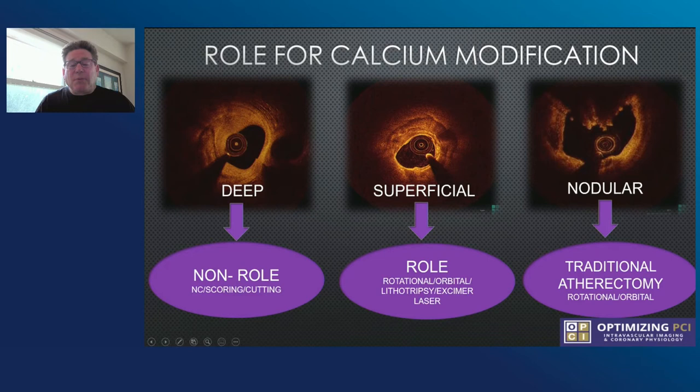In non-roll, you can use scoring balloons, cutting balloons, and potentially even lithotripsy. In roll, if you meet certain criteria, clearly rotational atherectomy, orbital atherectomy, or lithotripsy are quite useful. For nodular calcium, atherectomy with rotational, orbital, and possibly lithotripsy can be useful.